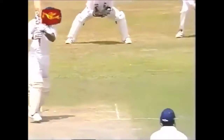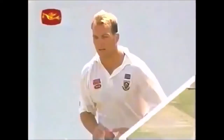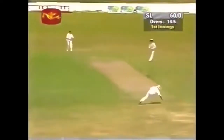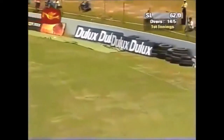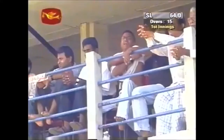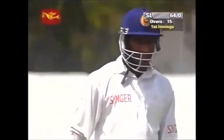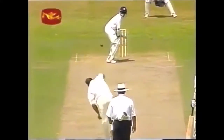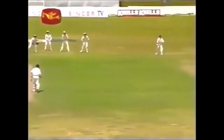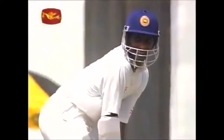Very strong on the square side — he's given the room there and punched it. Three boundaries on the trot. Score motoring along at this stage: 64 for no loss, Sri Lanka. Last over, Jon Kallis severely beaten by Sanath Jayasuriya — beautiful shot through the extra cover region.